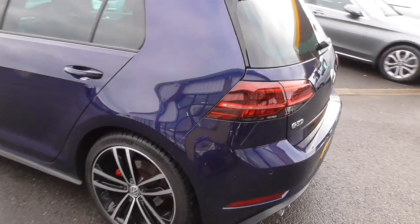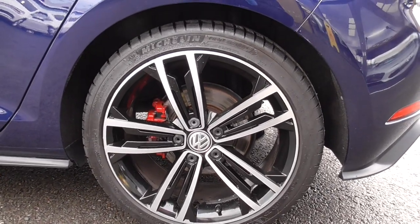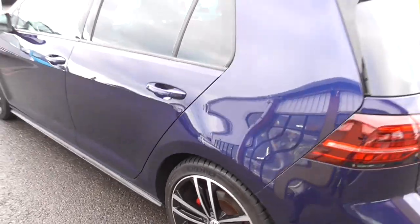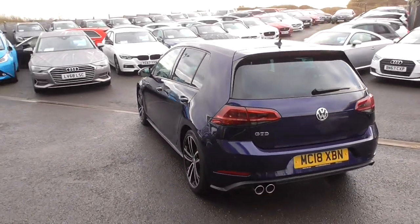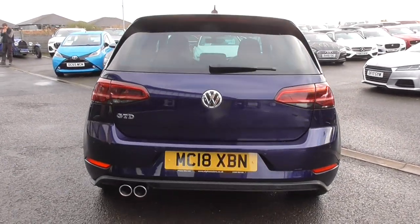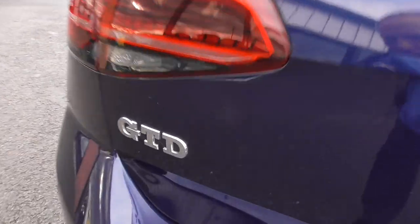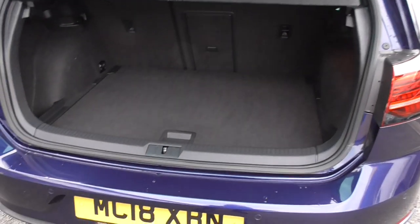A GTD is exactly the same as a GTI, just with a different engine. This is the 185 brake horsepower engine married to the DSG gearbox — arguably, in its time, one of the greatest four or five-door diesel cars, and it carries that badge with pride. Opening the boot, it doesn't look like there's hardly anything ever been in it — very much as-new condition.